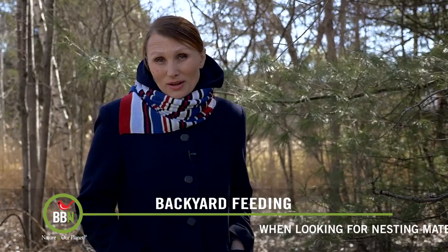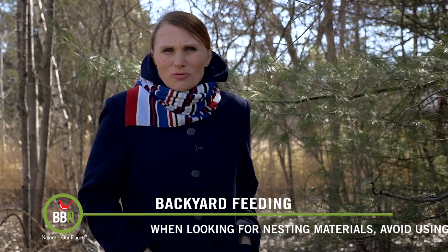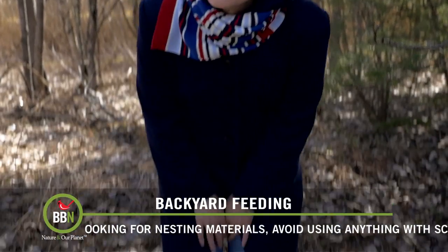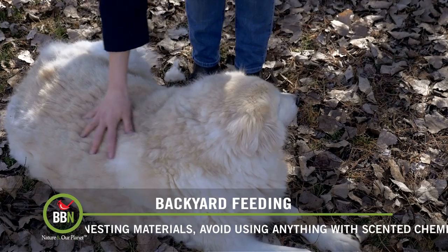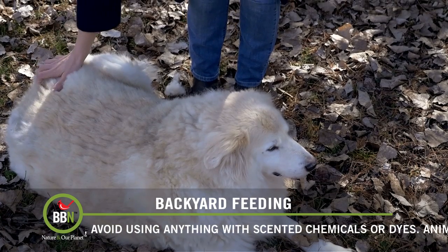Things that I don't like and don't recommend are dry lint and yarn, because they might have remains of all kinds of chemicals. I prefer everything natural. I also happen to have a dog — a very furry dog — and in the spring he loses a lot of fur. So what we do every time we cut his fur in the spring is we basically leave it out outside.